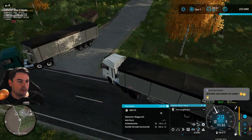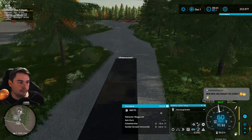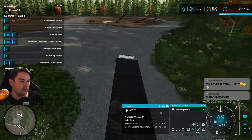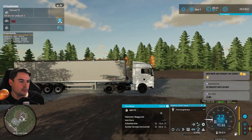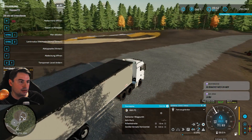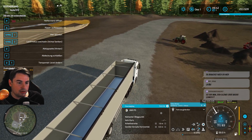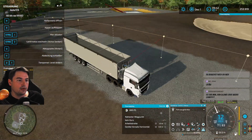Aber es sind schon – keine Ahnung – 8, 9 Meter teilweise, würde ich schätzen. Das ist ja noch Abstand, aber trotzdem sowas auf beiden Achsen liegt. Dann lassen wir uns mal kurz die Autodrive-Geschichte anbinden.